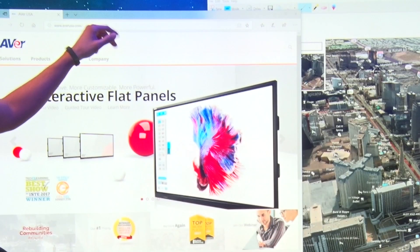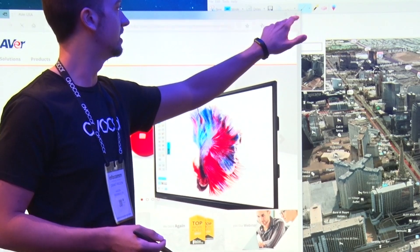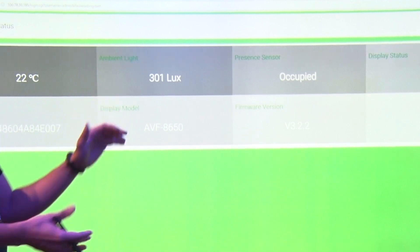We've had a fantastic show here at Infocom and we're very pleased to have worked with our partners in Hudley, Zoom, Prism, BlueScape, Logitech, and Urban Enclosures. We've had an incredible two years, an astonishing rate of growth, and we're very excited about what's coming in the future from Avacor and our partners.